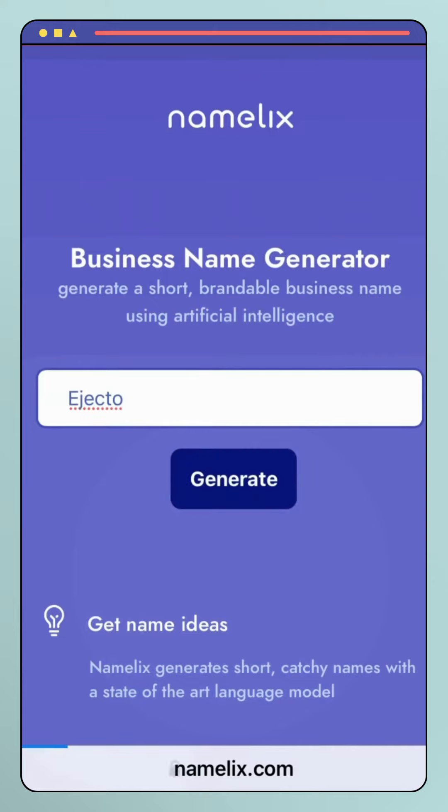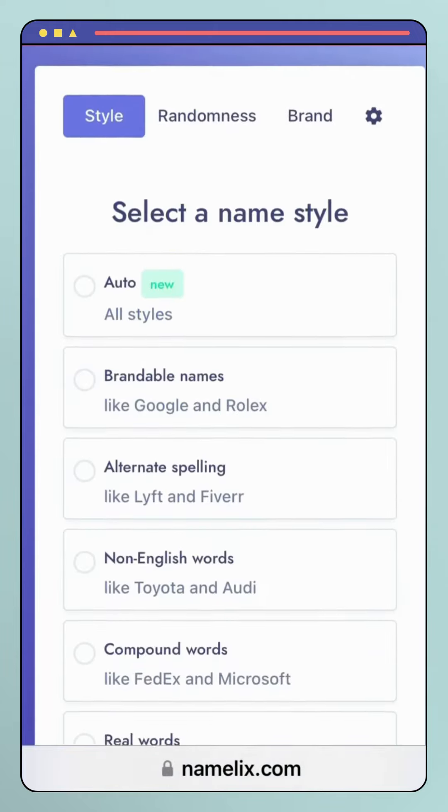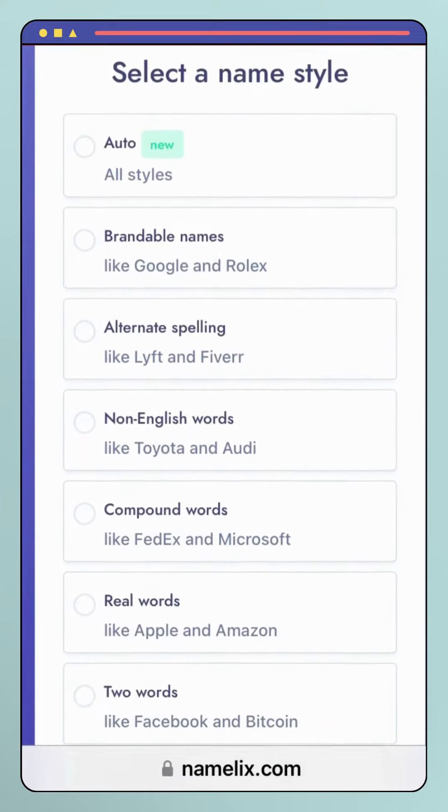Customizable: users can adjust the settings and criteria to tailor the suggestions to their specific needs and preferences.